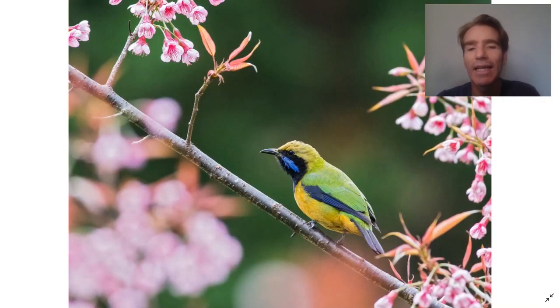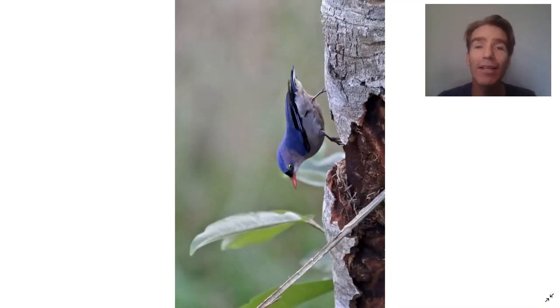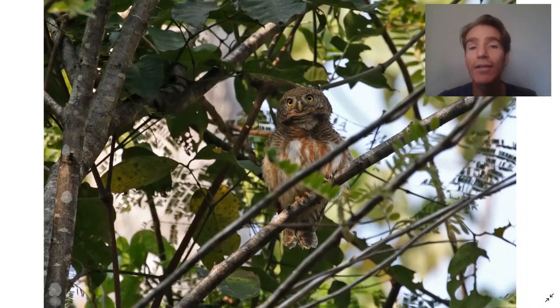You can also see orange-bellied leafbird. There's a trail a bit lower down with wonderful birds like sultan tit, orange-breasted trogon, velvet-fronted nuthatch, and flocking birds like greater racket-tailed drongo and white-browed scimitar babbler. It's a great place for owls as well — this is the Asian barred owlet, a common diurnal species — and there are also several different nocturnal owls we can go looking for at night.